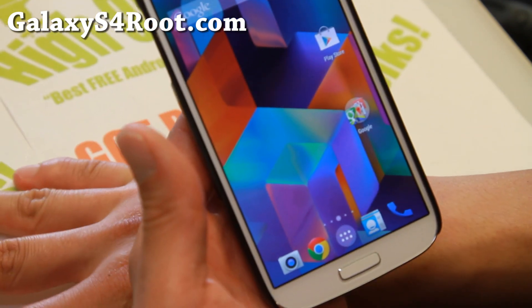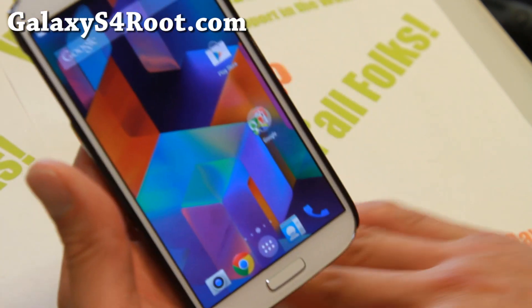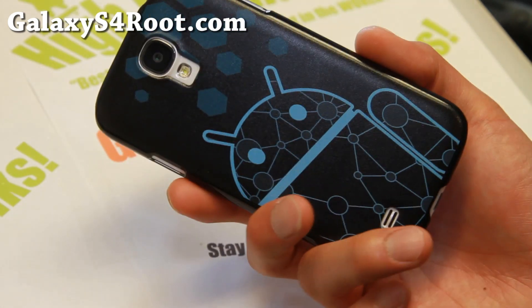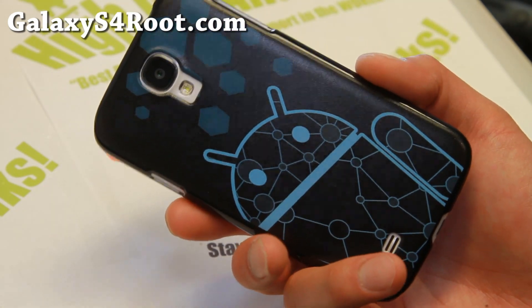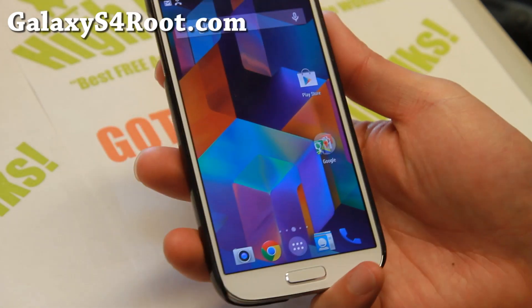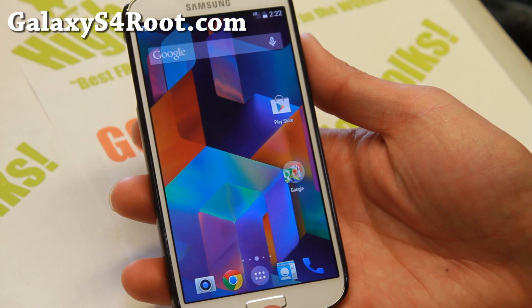Let me know what you think — I think you will like it. That's it, and as always, if you have a Galaxy S4, don't forget to subscribe to my email list at GalaxyS4Root.com. Hit that like button and share this with your friends on Twitter, Facebook, or Google+. Have a great weekend and stay hot.